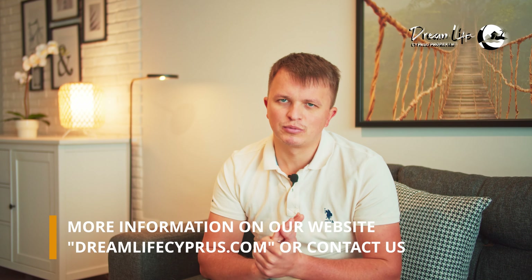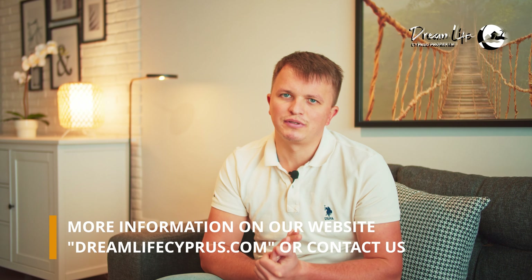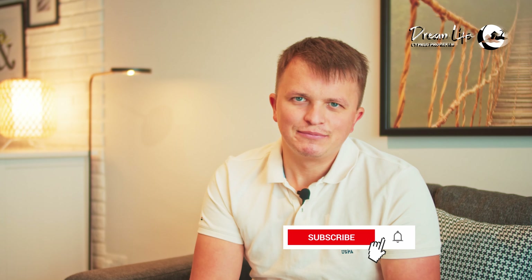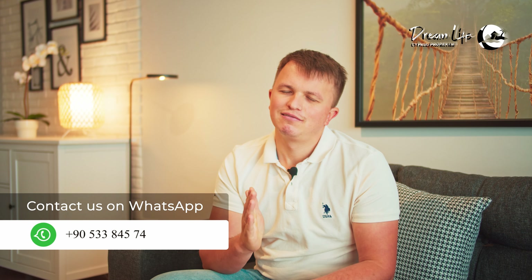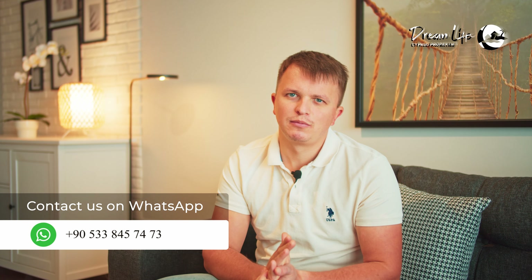This permit is valid for up to four days. To repeat: this applies to those who have already chosen real estate, have already made either a deposit or first installment, and want to come either to see the property or to finalize details with the developer. Subscribe to our DreamLife Cyprus channel, write your questions in the comments about anything we may have missed, and clarify any details you need. You can also contact us in any convenient way.